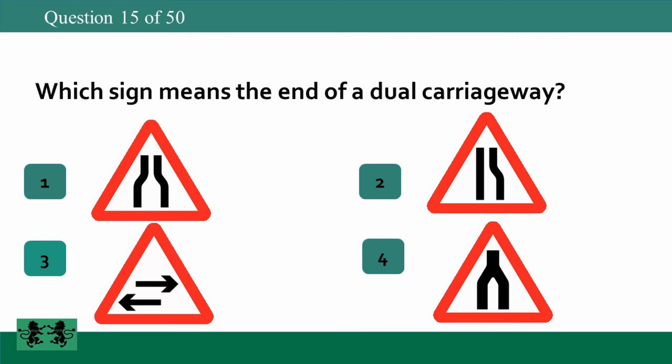Which sign means the end of a dual carriageway? The answer is 4.